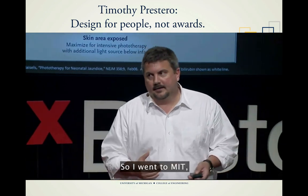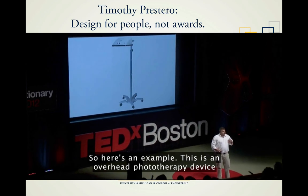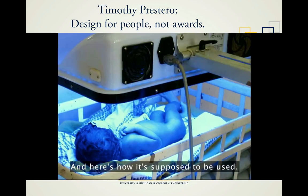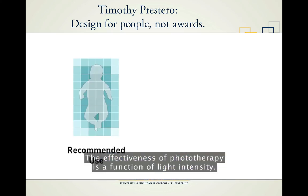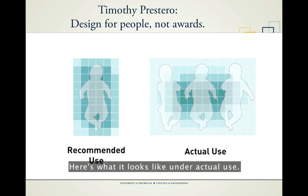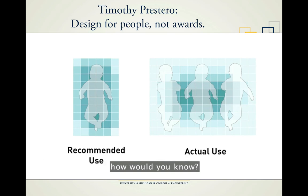Here's an overhead phototherapy device designed for American hospitals. It's over the baby, illuminating it. But take it out of an American hospital and send it to a crowded facility in Asia, and here's how it's actually used. The effectiveness of phototherapy is a function of light intensity. The dark blue squares show where it's effective. Under actual use, the kids on the edges aren't receiving effective phototherapy. But without training or a light meter, how would you know?